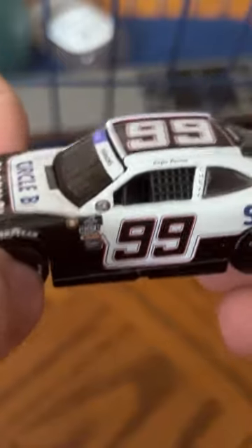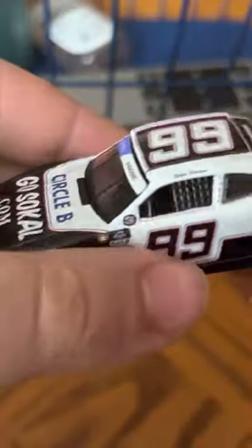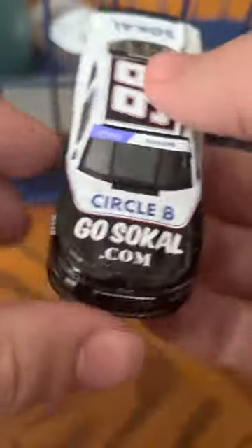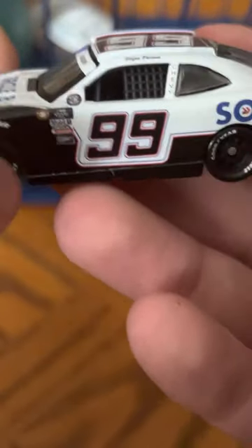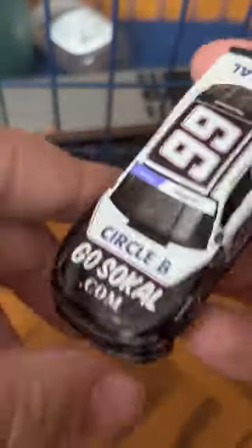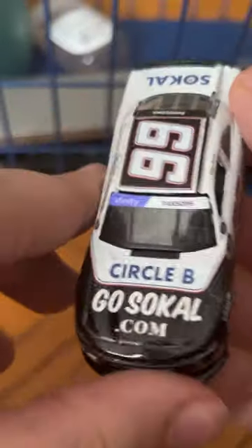Stefan ran this at the 2022 Spring Darlington race, qualified 35th, and ended up finishing 20th. He got a top 20 out of that race, stayed out of trouble, had a pretty decent race, and finished in the top 20. So that's a pretty good day for him and BJ McLeod's team.